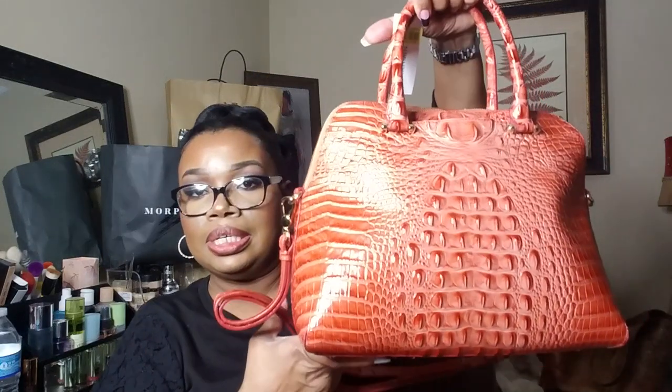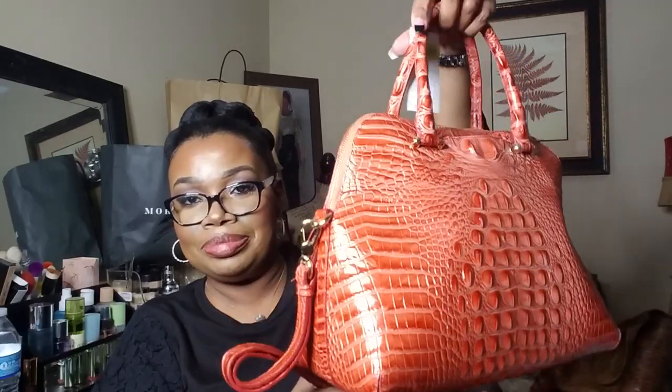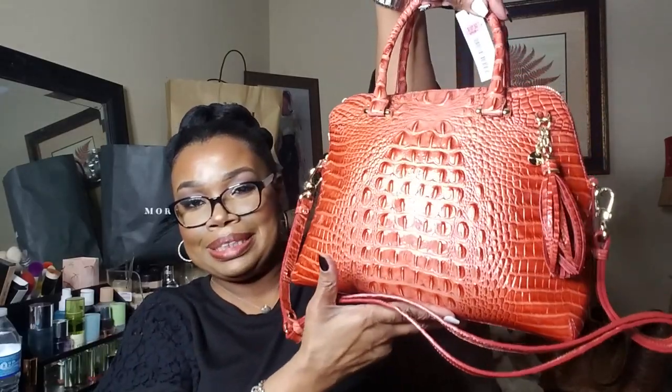This is she. I absolutely love, love, love this bag, y'all. It makes my soul sing.